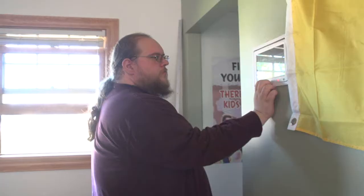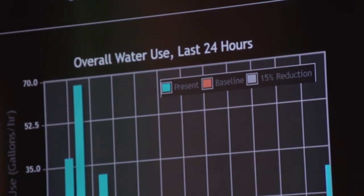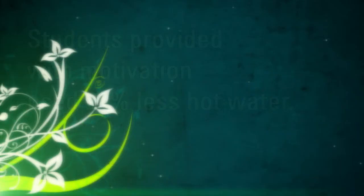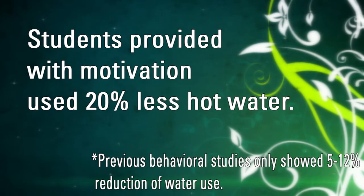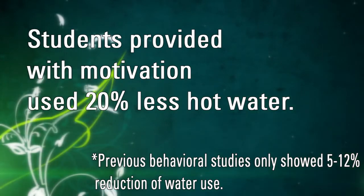After three years of data collection, we found an effect of motivation as well as an effect of feedback. People who underwent our motivational intervention — exposed to a motivational exercise designed to target individuals' personal reasons for wanting to conserve energy and resources — actually saved more water. They used less hot water compared to people who did not undergo this motivational intervention.